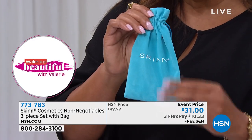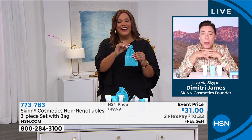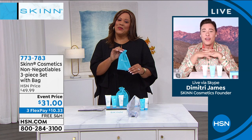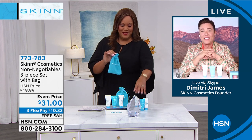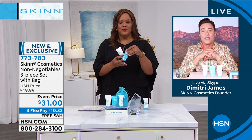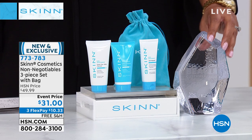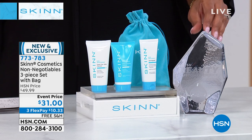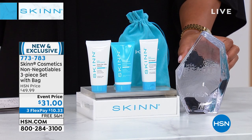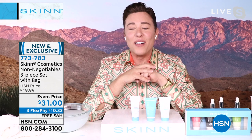Caller Anita from North Carolina shares her experience: 'I can't believe I got to talk to you today, Dimitri. I fell in love with you years ago and you turned my skin around. I had allergic skin and dermatitis. I started using your products and I'm a new woman. I can't live without your cleansers and your wipes. And I just love you because you care so much about us.' Dimitri thanks her, saying she made his day.